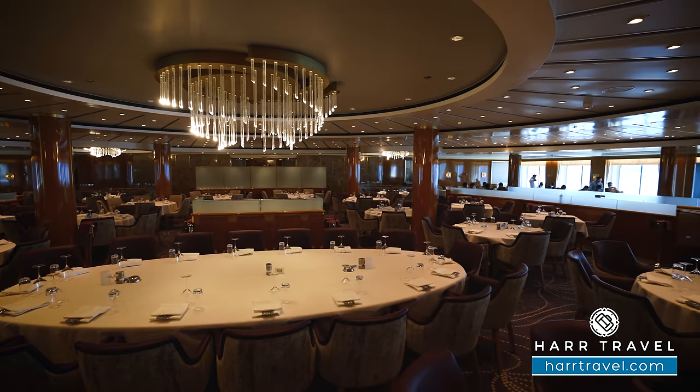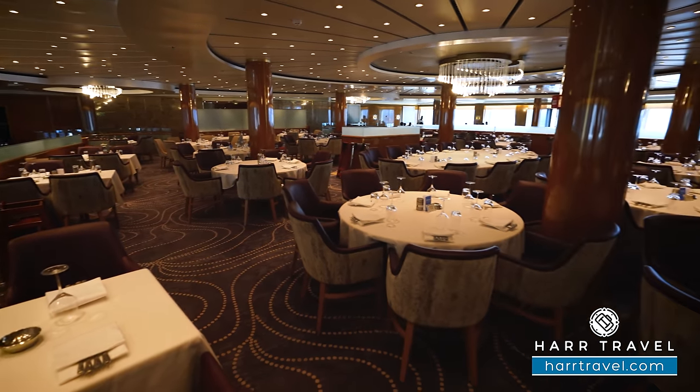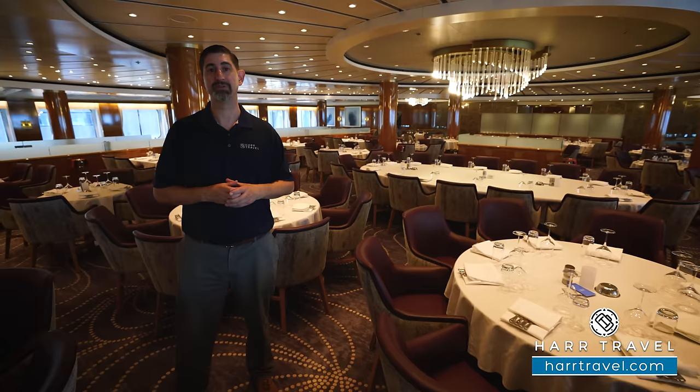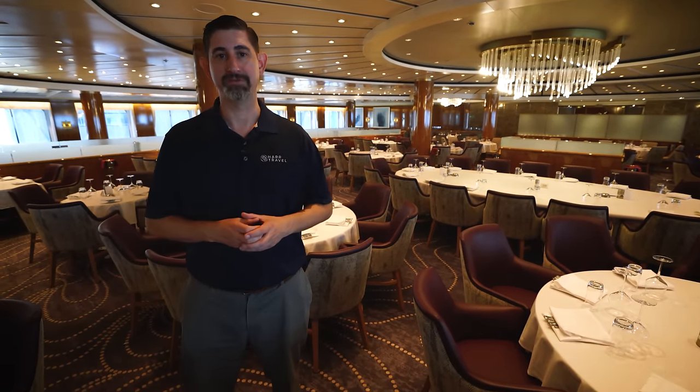You can dine with your friends, family, or meet new friends as well if that's something you'd like to do. It's a really nice-sized dining room. The menu is going to change each and every single day, so you can have lots of fantastic options to choose from, but they'll always have your favorites.